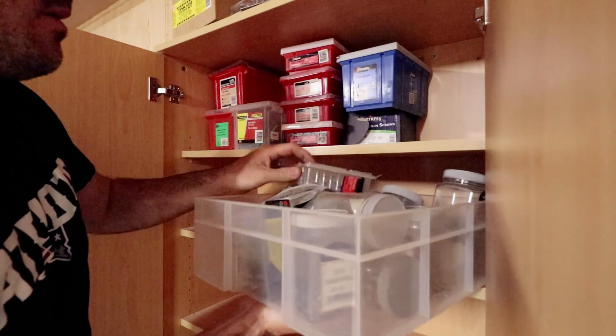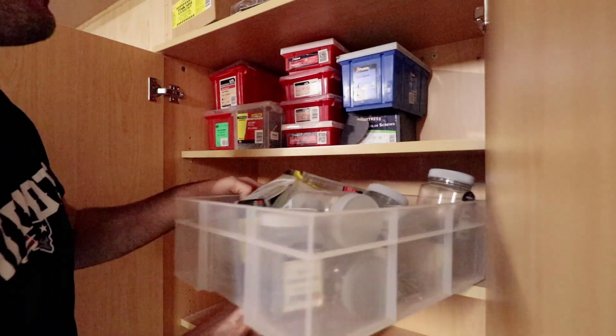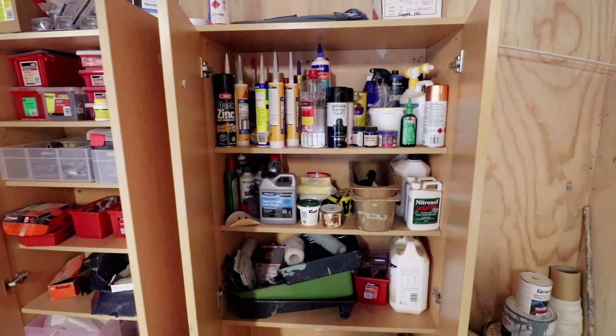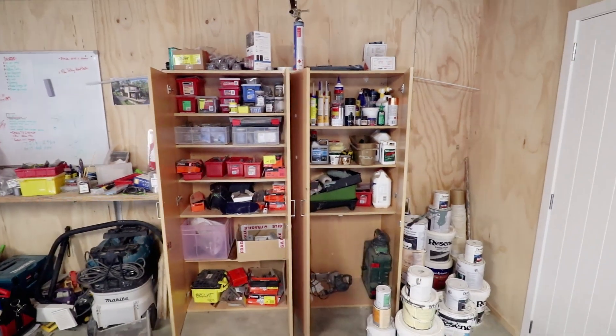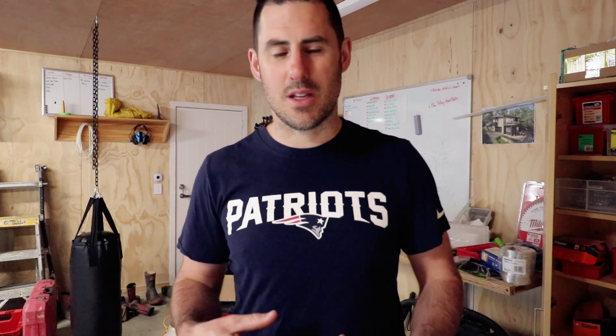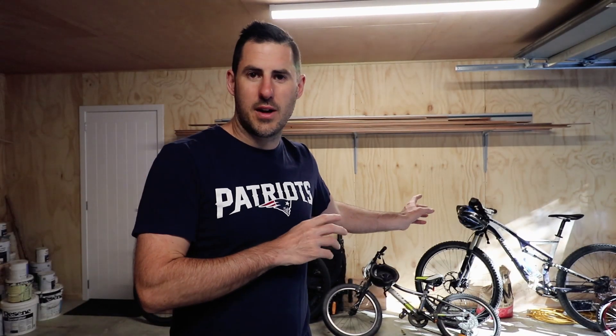While we were doing the build, it kind of got used as a bit of a workshop dumping ground, and then when we moved into the house I never really got a chance to pull all the construction stuff out. We dumped all our stuff in here and it's just been this messy room where you just keep dumping stuff.